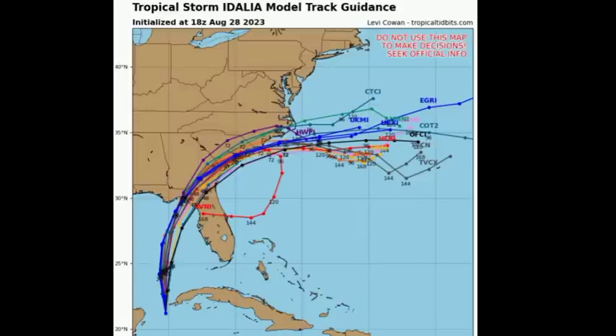Looking at the model guidance, the tracks are tightening up, representing a pretty good consensus of where Idalia will make landfall. The exact location is still somewhat unclear as there could still be some shifts, since it's still some time out from landfall. But overall, this general area — the Big Bend — will face landfall as we head into the middle part of the week. I will keep you posted with dual updates every single day.